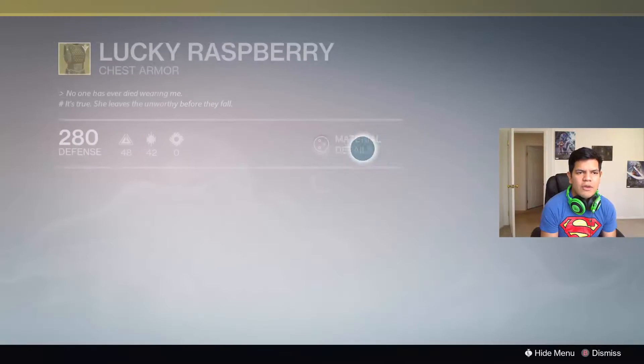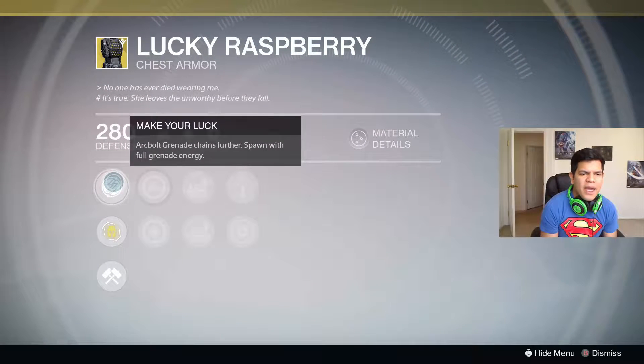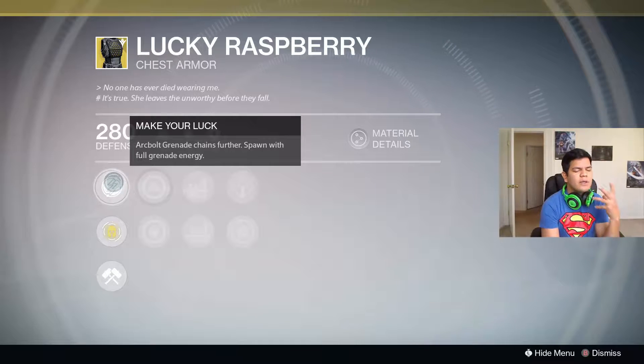Lucky Raspberry for the Hunter — I love the name. The exotic perk is arc bolt grenade: grenade chains further and you spawn with full grenade energy. So basically every single time you spawn into a game you're going to have a full grenade. And you don't even have to use this with arc bolts — that's the thing.